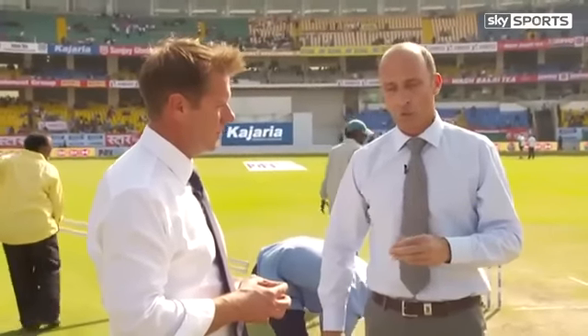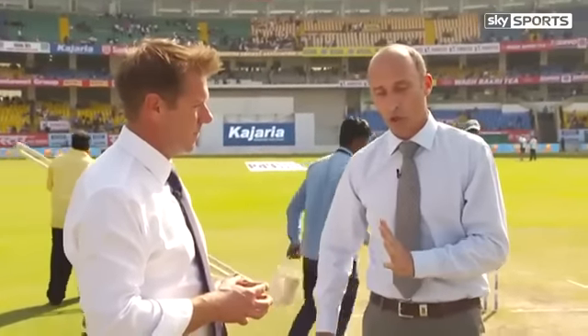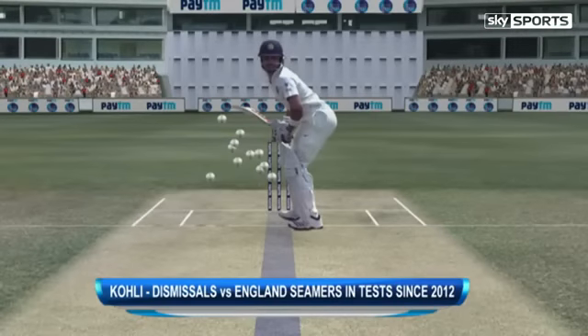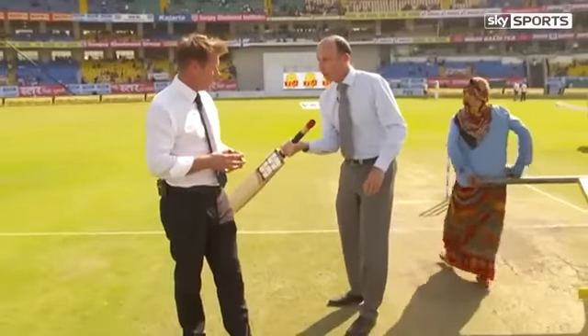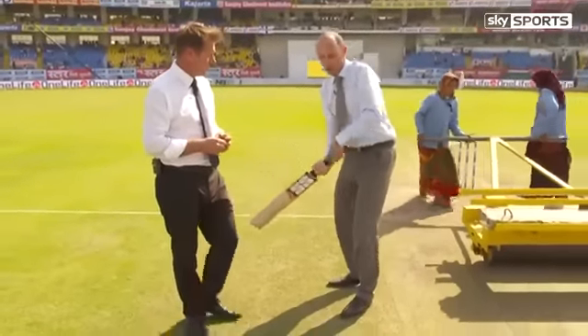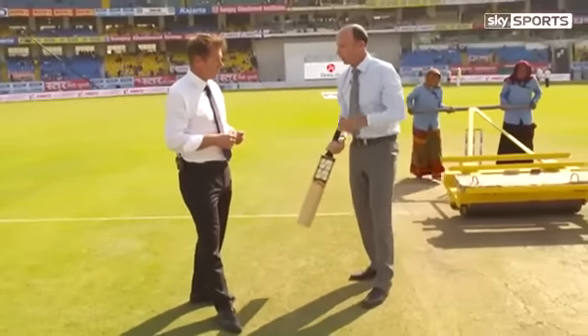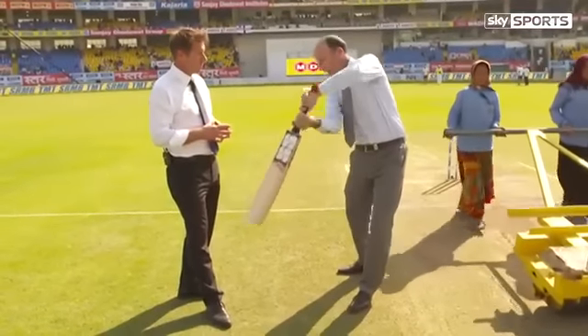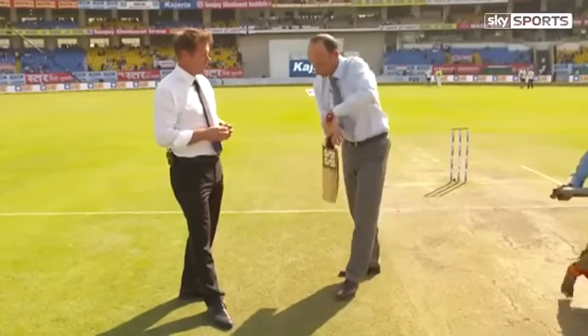Since 2012, what England have done well for Kohli is bowl that fourth, fifth stump. If we show you a beehive of where they've been getting him out, it's all really been fourth and fifth stump, the seamers, because Virat Kohli has a very strong bottom-hand grip — very much goes at the ball hard. If you remember in England last time, they just held it out there, packed their slip cordon, and he went at it hard. He didn't leave any, he didn't play with soft hands.